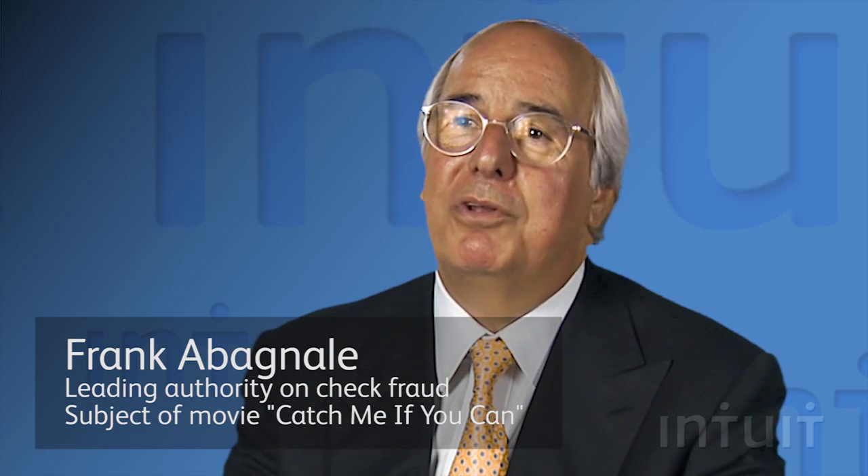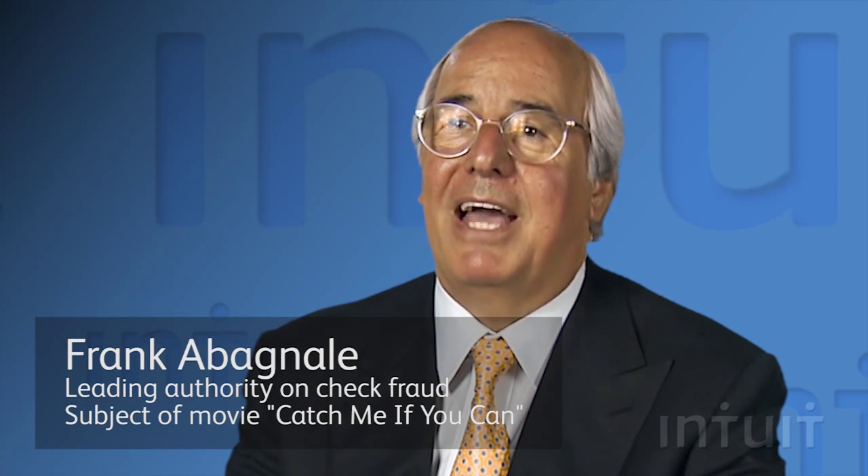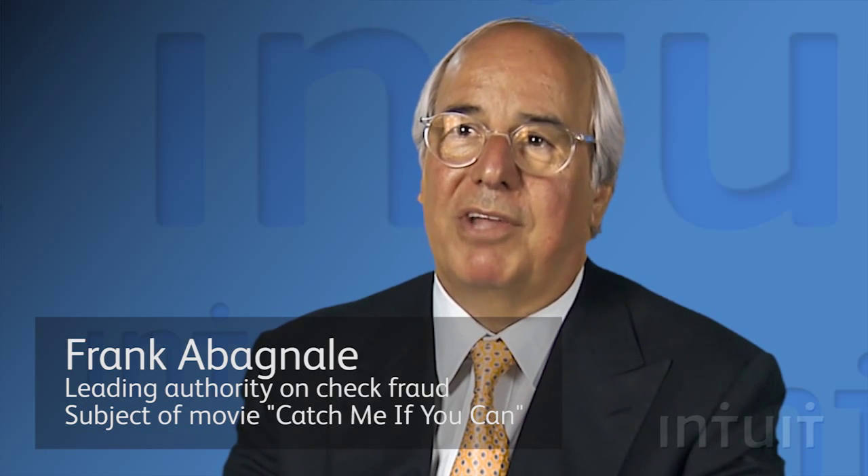So it is very important to make sure that when you're using a check stock, it is in fact a controlled check stock.